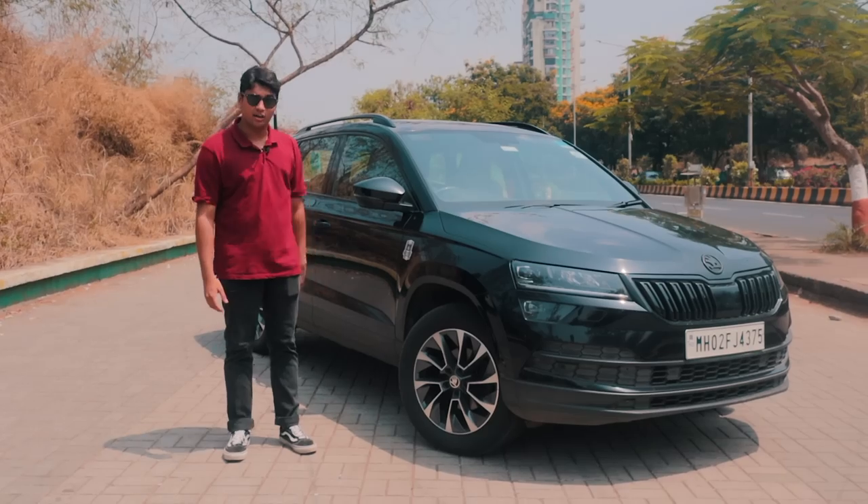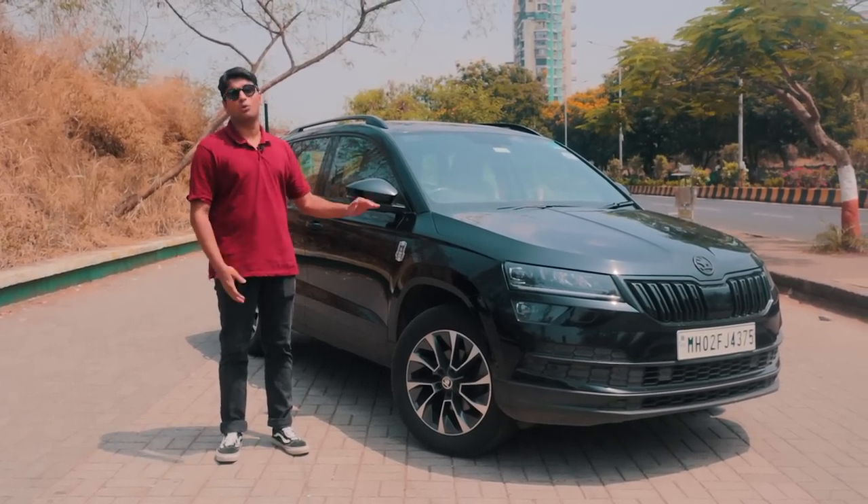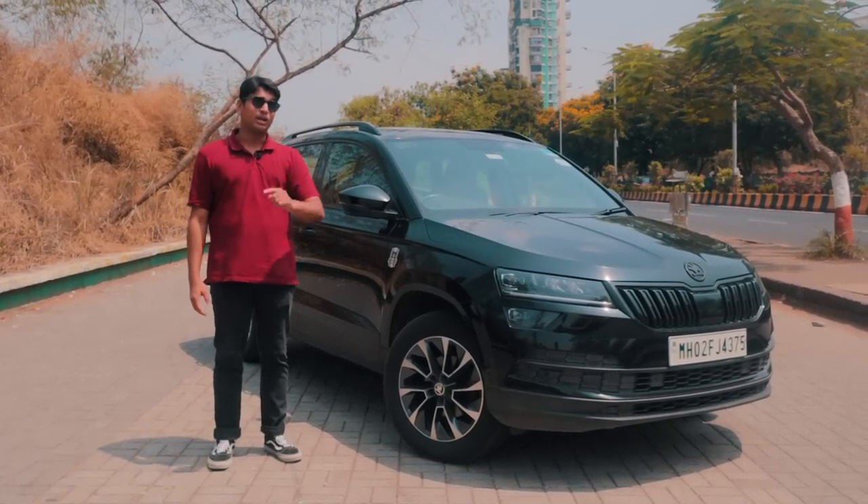Just like this thing over here. This is a Skoda Karoq and it has been tuned all the way up to Stage 2. And I'm going to tell you all about it today.